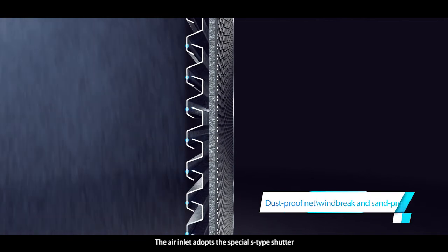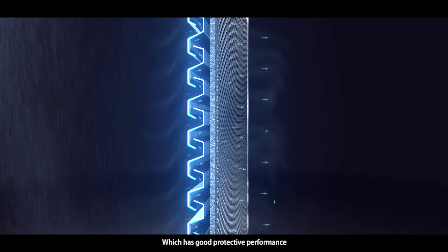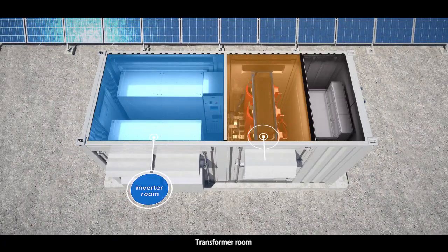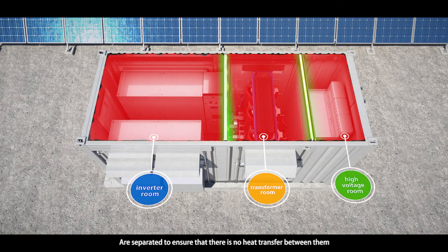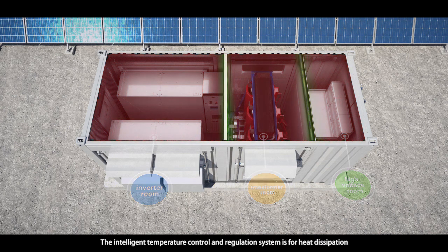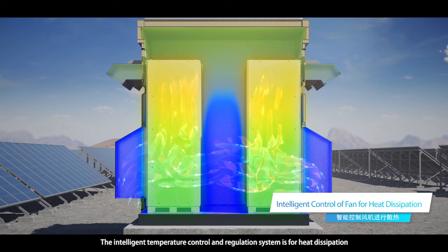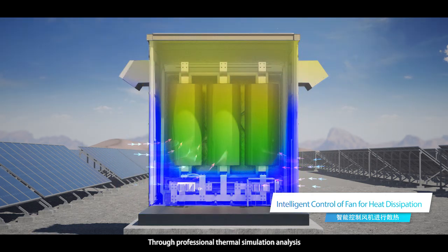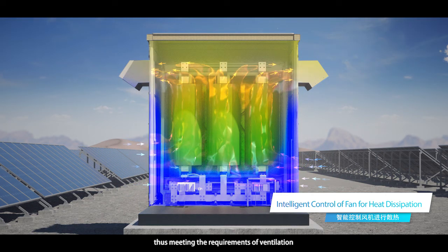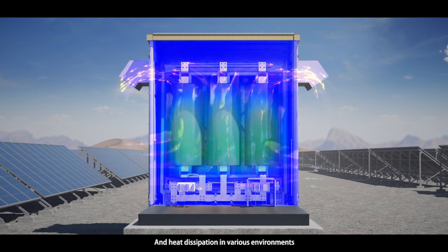The air inlet adopts the special S-type shutter, which has good protective performance. The inverter room, transformer room, and high-voltage room in the container are separated to ensure that there is no heat transfer between them. The intelligent temperature control and regulation system handles heat dissipation via the draft fan and can optimize the wind path design through professional thermal simulation analysis, thus meeting the requirements of ventilation and heat dissipation in various environments.